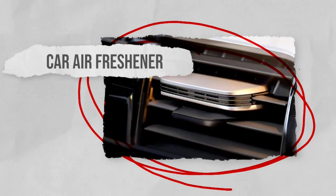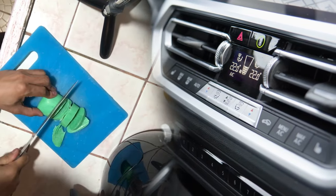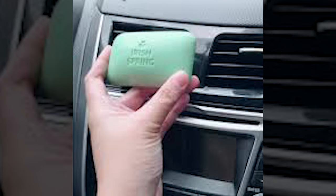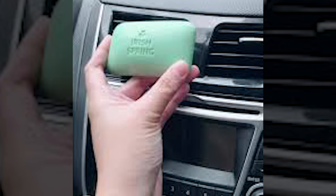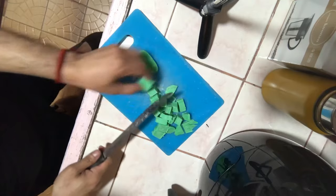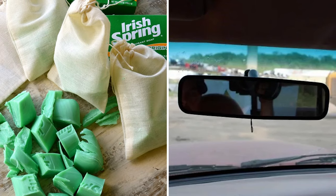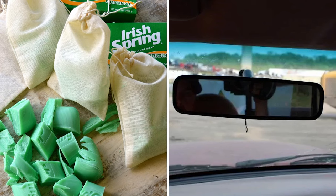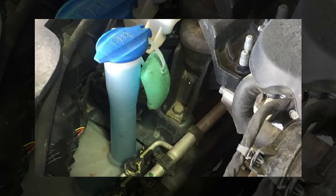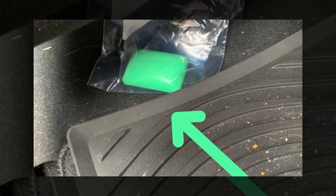Car air freshener. Using Irish Spring Soap as a car air freshener is a straightforward and cost-effective method for keeping your car fresh. The strong, fresh scent of the soap can add a pleasant fragrance to your car. You could cut up small pieces of soap and place them in a small mesh bag, fastening it securely near the rear view mirror or any other convenient location. Alternatively, you could place a bar or pieces of a bar under the seats of the car.